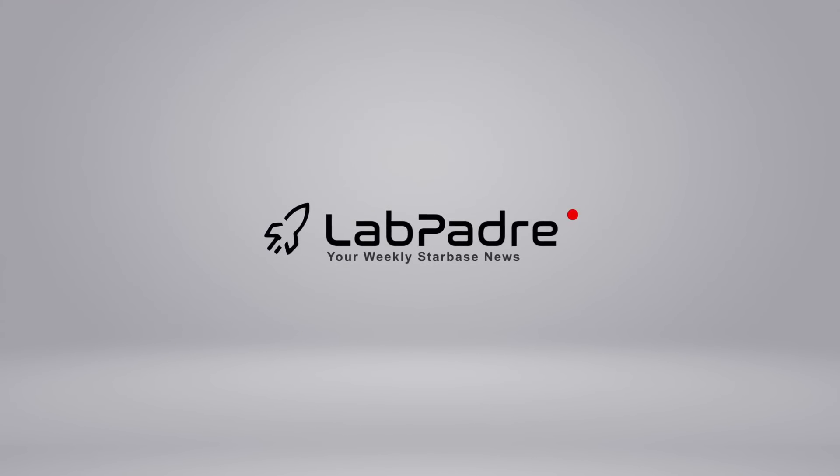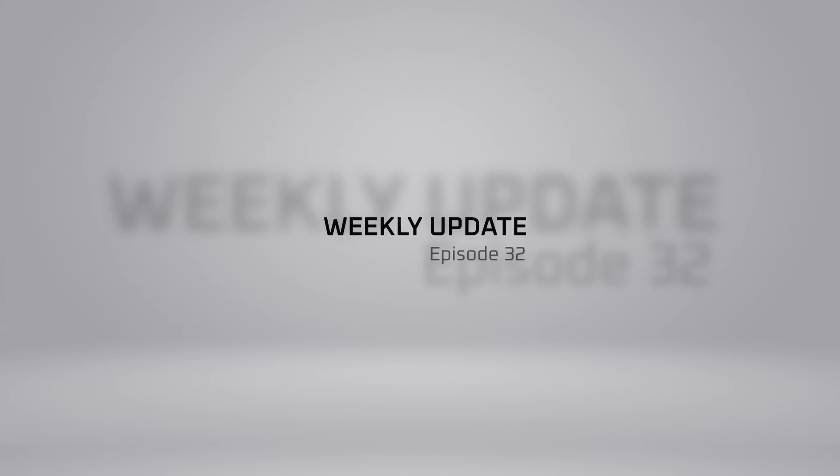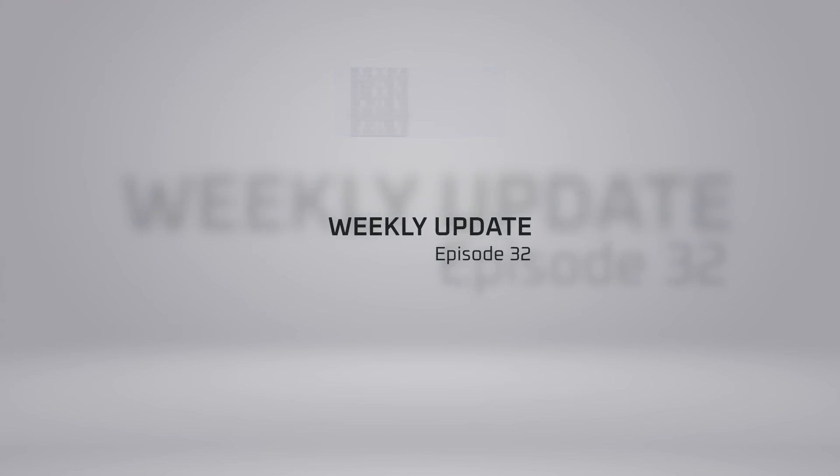Welcome back and thanks for tuning in to LabPadre, SpaceX, and Starbase weekly updates. We've got another good one for you today, so let's dig in!